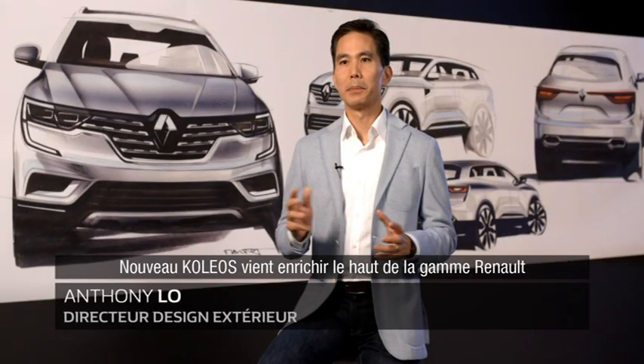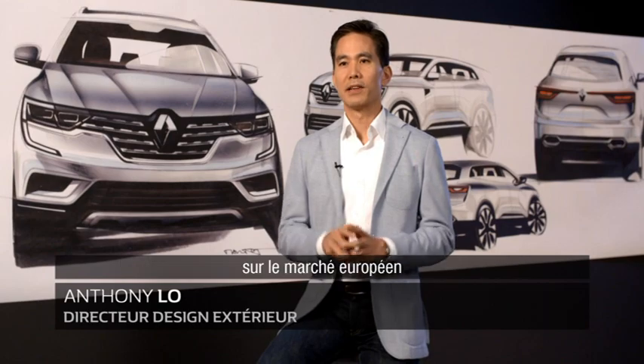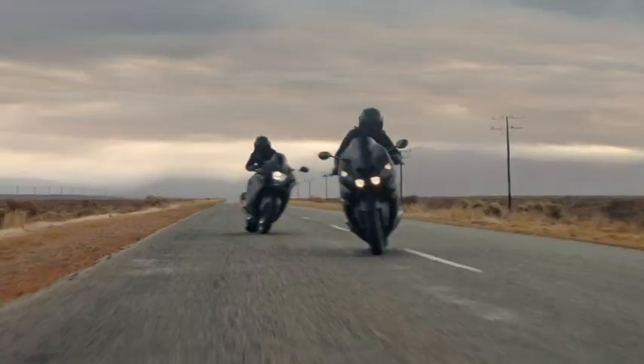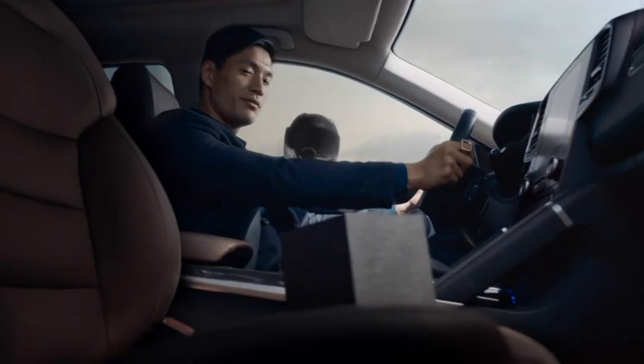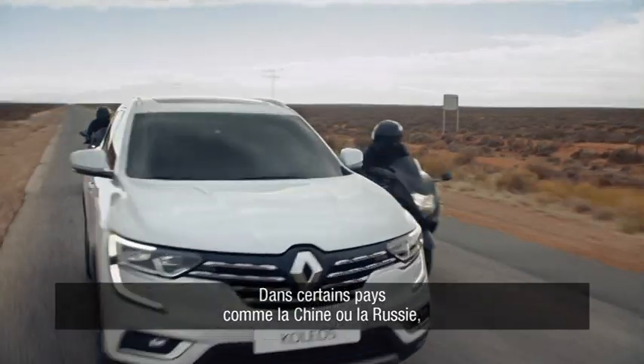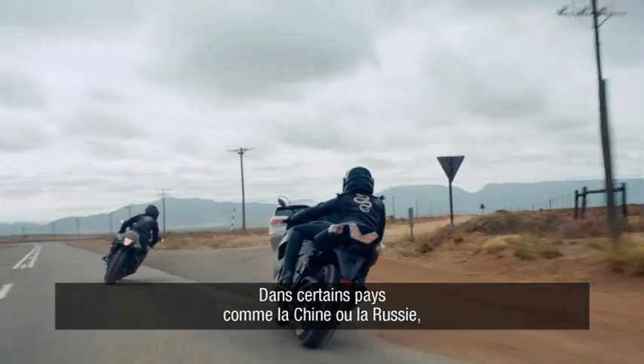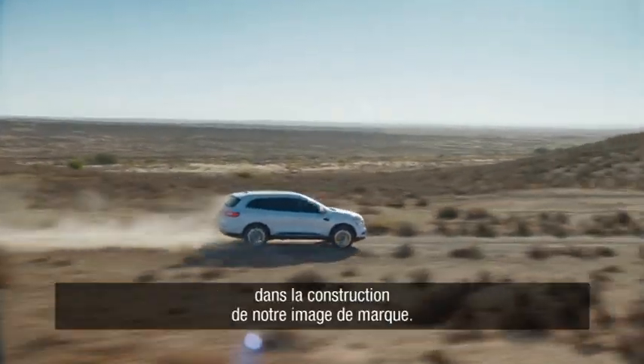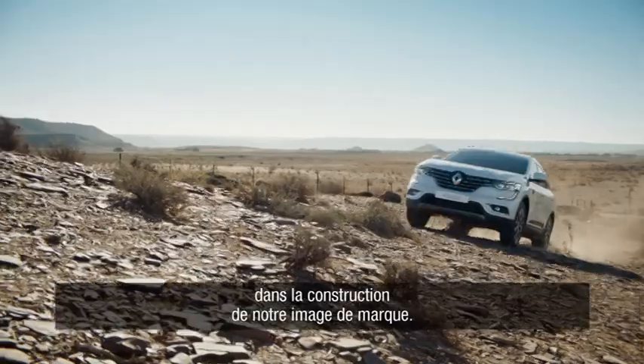The all-new Koleos will complete the top of the range in some markets like Europe, together with Espace, Talisman, and Talisman Estate. In some markets, for example in countries like China and Russia, this will be our only top-of-the-line vehicle and it will play a key role in the development of our brand image over there.